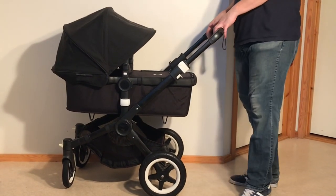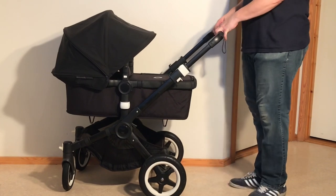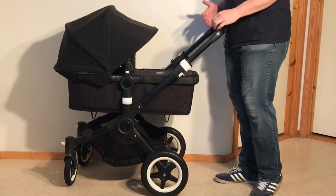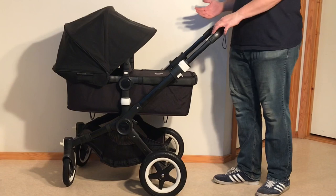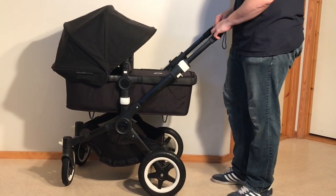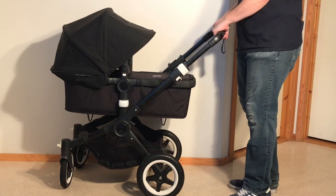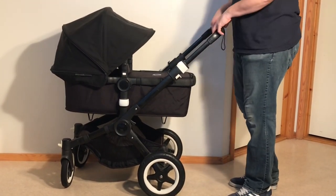Today we're going to talk about the Bugaboo Buffalo, which is our favorite stroller of all time. It was sadly discontinued last year, but it was around for about five years and really redefined luxury, size, and drivability, at least here in Norway. It's what I like to call a Cadillac stroller, meaning it has swivel front wheels, a reversible seat, and a larger-than-average frame. If you're looking for that sort of stroller and intending to buy used, this is the number one model to look for, provided you check a few things and make sure it's in good condition.